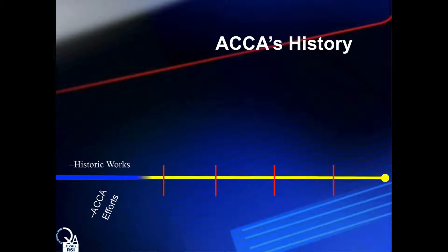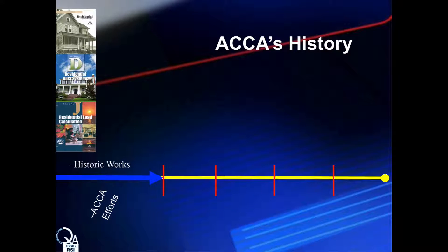Before we discuss the QA program in more detail, it can be helpful to understand some historical context. For decades, ACCA has been an industry leader that develops and maintains a number of manuals, guides, and standards. Three prime examples are Manual J, D, and S, which are referenced in codes as minimum requirements.